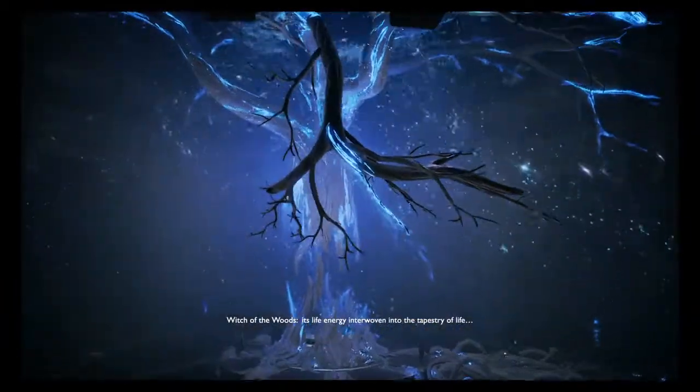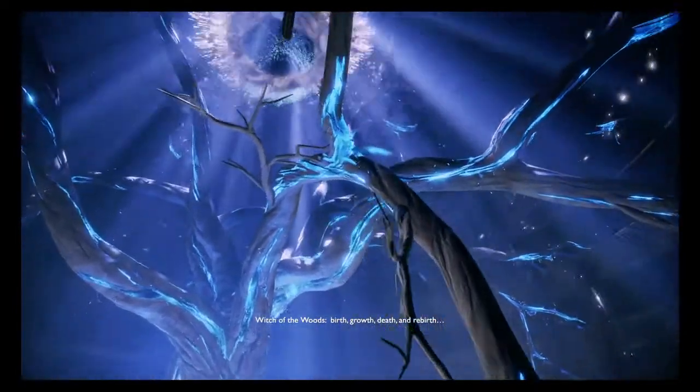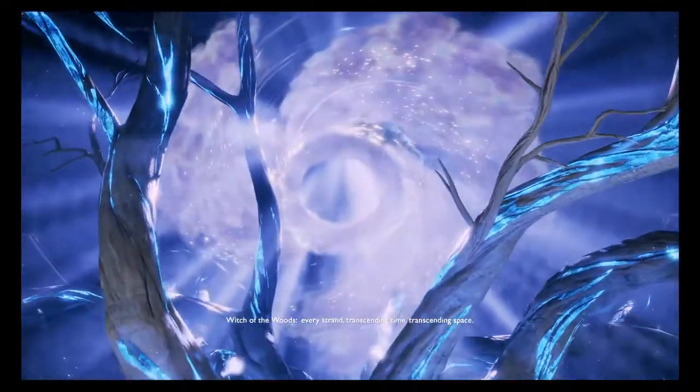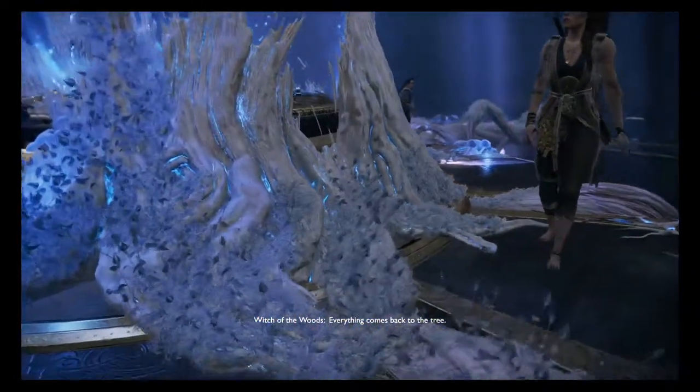The Tree's very existence supports all of creation along its boughs, its life energy interwoven into the tapestry of life — birth, growth, death, and rebirth. Every strand transcending time, transcending space. Everything comes back to the Tree.